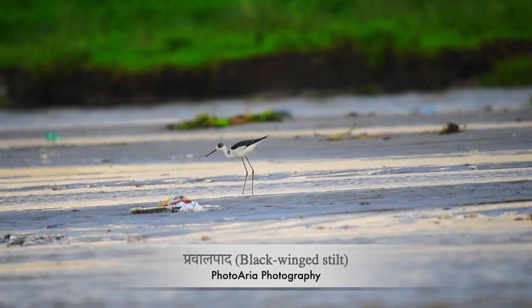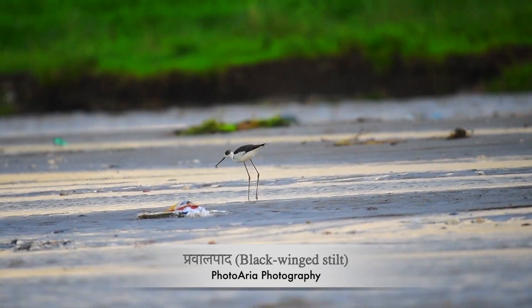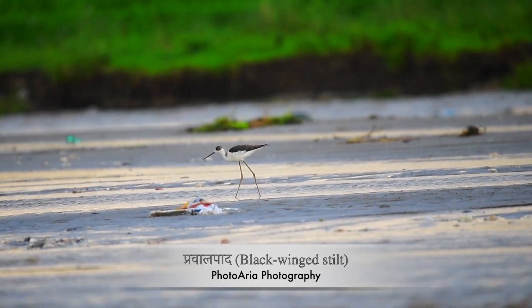Their long legs allow them to wade through water that's too deep for other birds, giving them access to a rich variety of food sources.